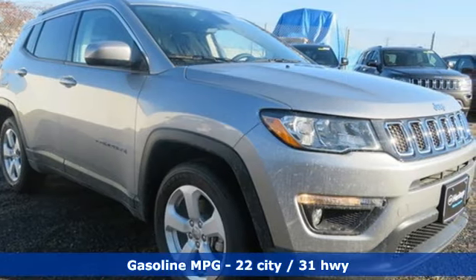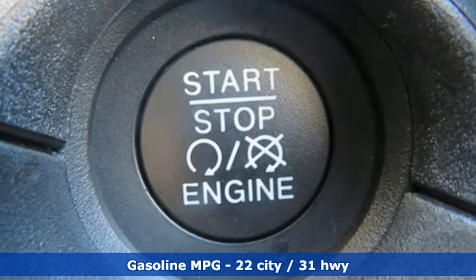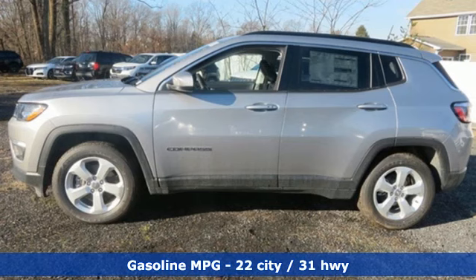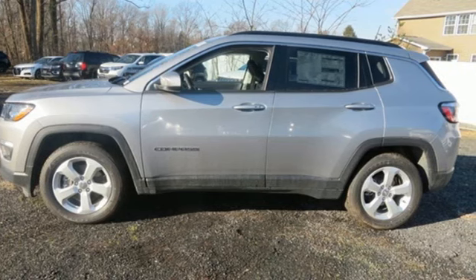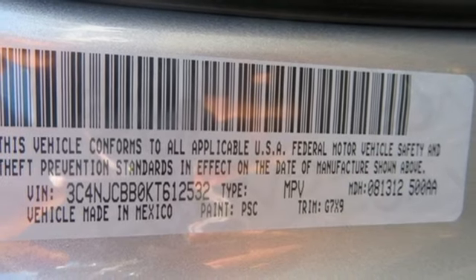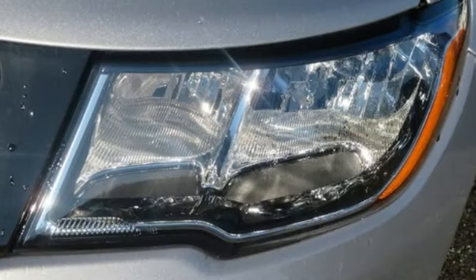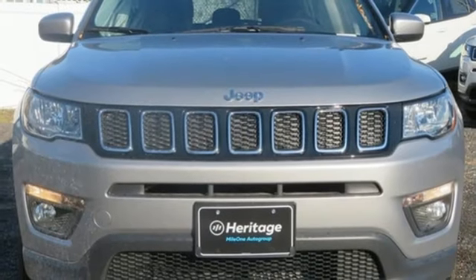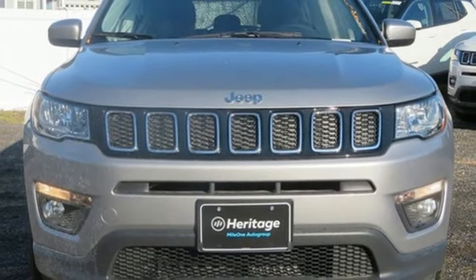Inline four-cylinder engine, dual zone climate control, streaming audio, auto dimming rear view mirror, manual tilting steering column, power heated mirrors, external memory control, aluminum wheels, doors and push button start proximity key, and automatic transmission. You need to drive it to believe it. See it for yourself today.